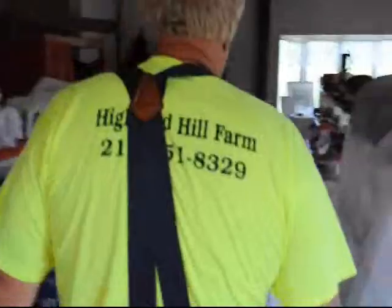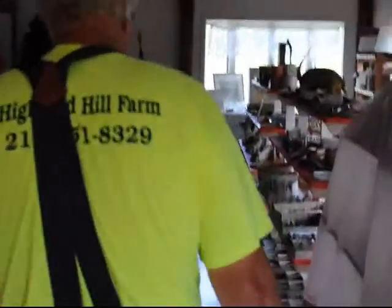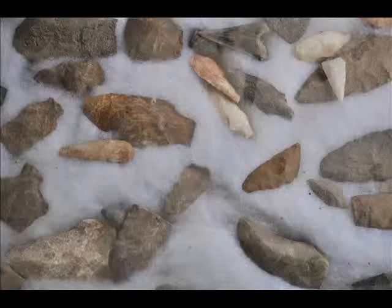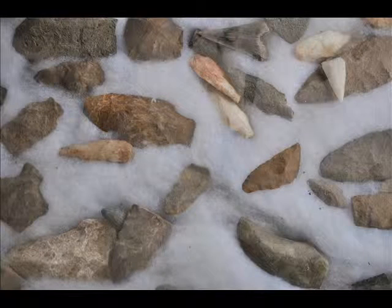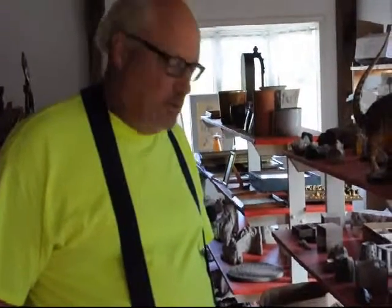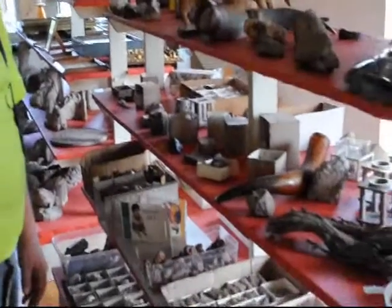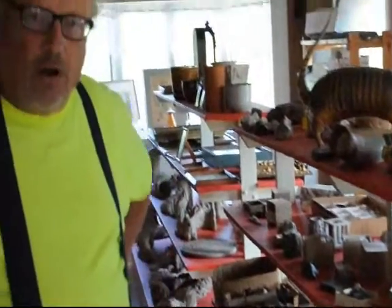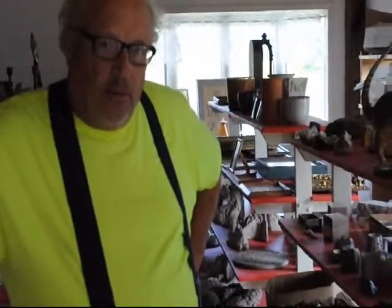It's a little dark and dingy in here, but inside this area is where I save and collect my Indian artifacts, my dinosaur bones, fossils, petrified wood, and more. And we have places for you to go hunt Indian artifacts in the Delaware Valley and in Bradford County.